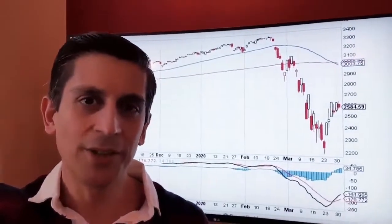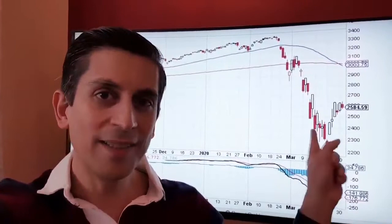Let's get back to our chart. This is the chart of the S&P 500, and it's a very important one, because there's a pattern here that is almost guaranteed to repeat itself — guaranteed to happen in the very near future.